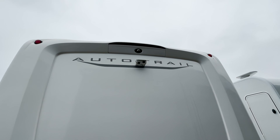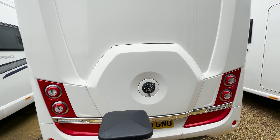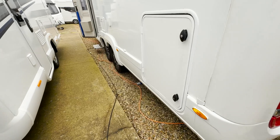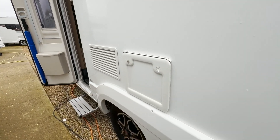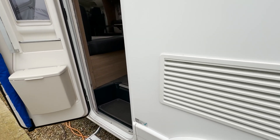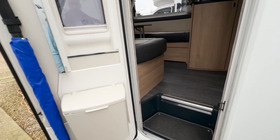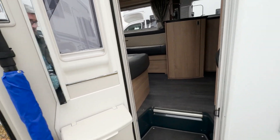It comes with a rear view camera and a spare tyre. Down the side you've got access to the garage, the water, toilet cassette, and your vents. Gas lockers are at the front.